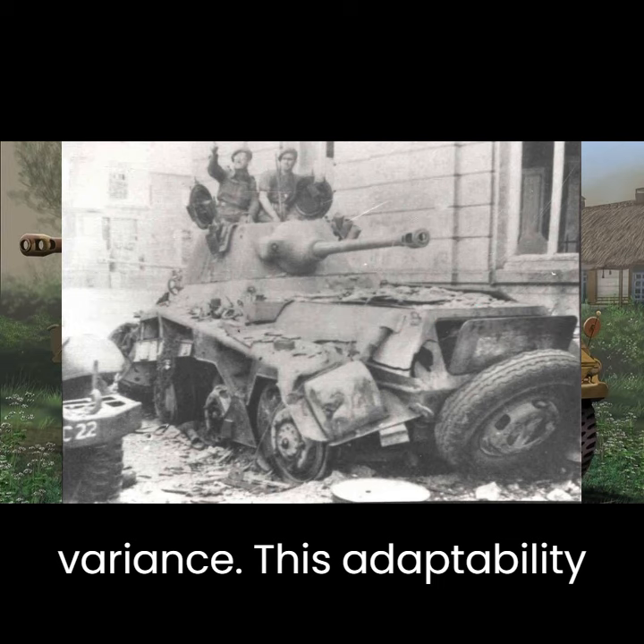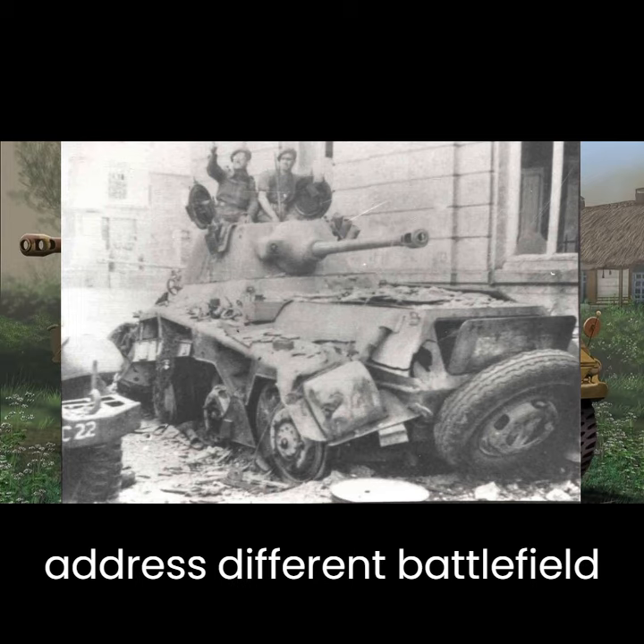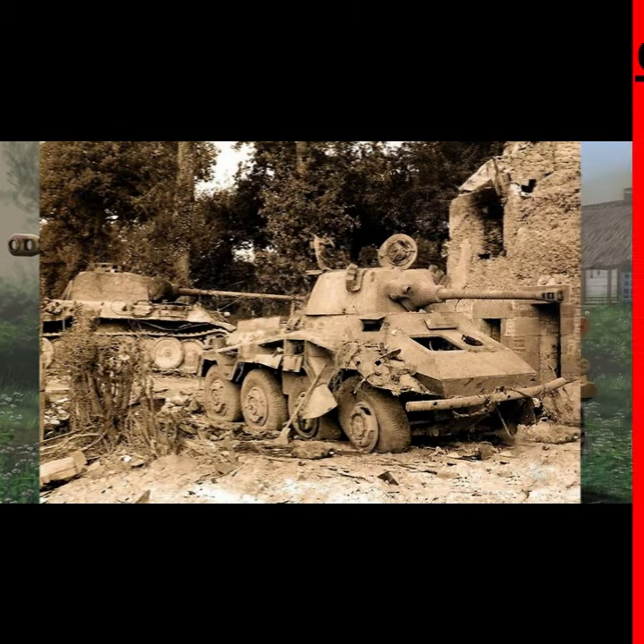While the SD KFC-234 Puma was highly effective, it faced challenges as the war progressed. The Allied forces developed more potent anti-tank capabilities to counter it.